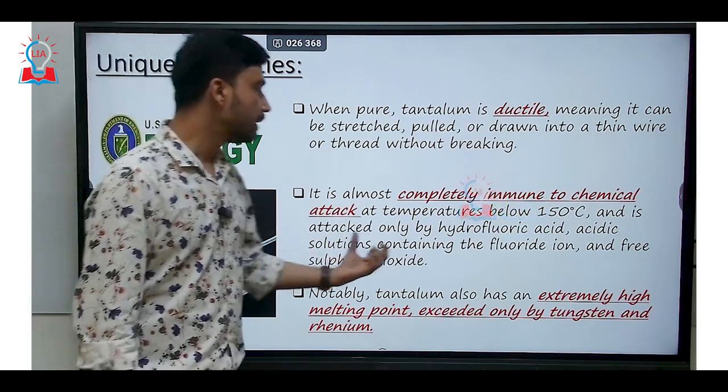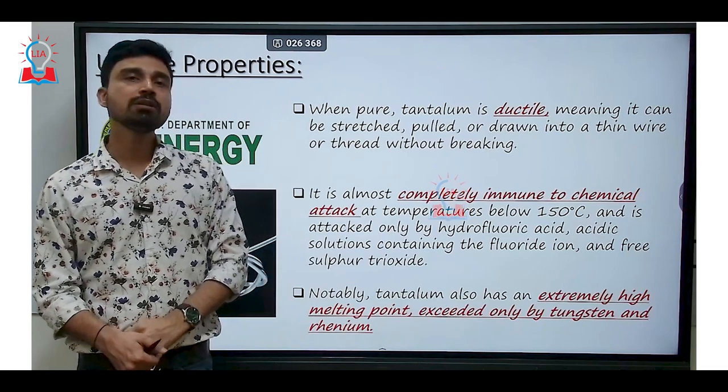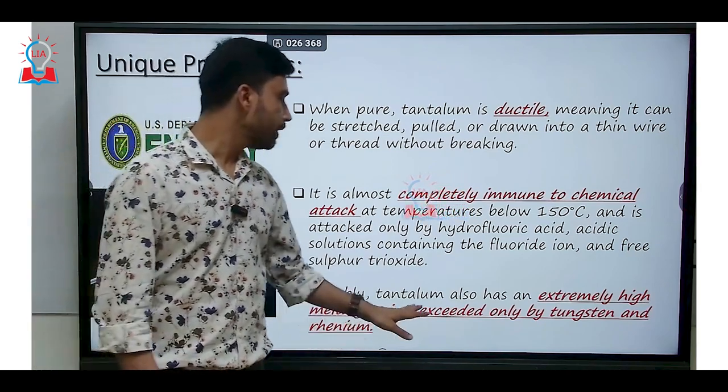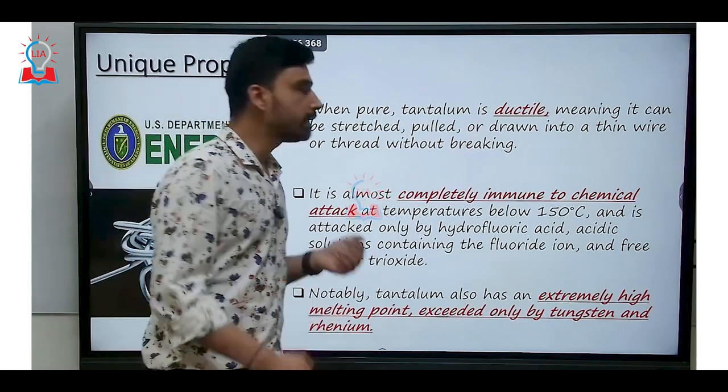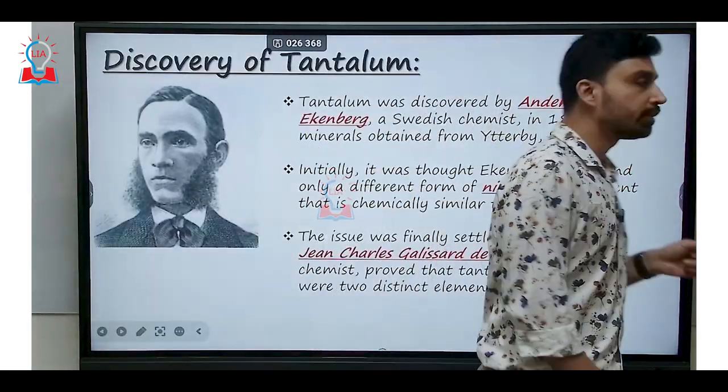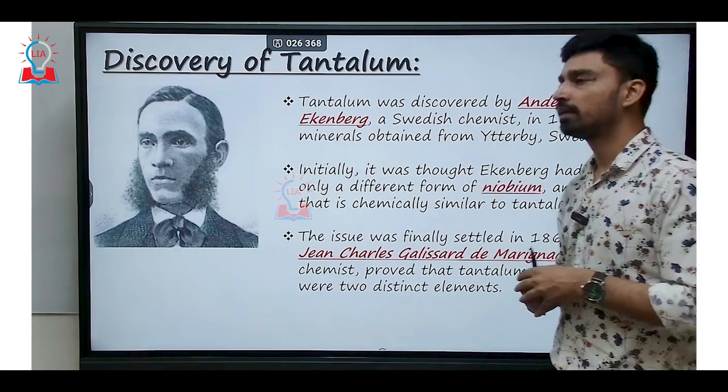Notably, tantalum also has an extremely high melting point, exceeded only by tungsten and rhenium, which further increases its importance across many industries. Now, let us talk about the discovery of tantalum.